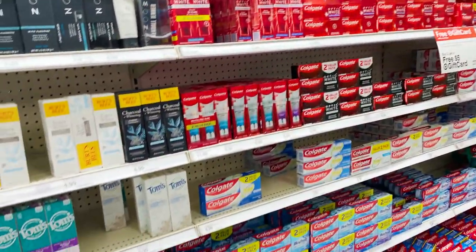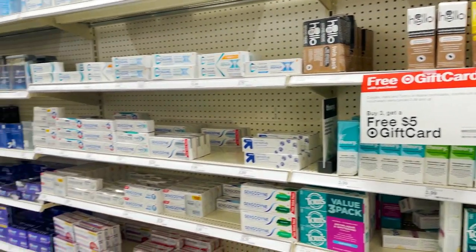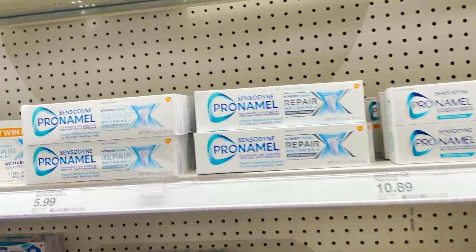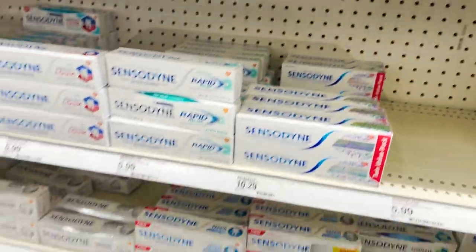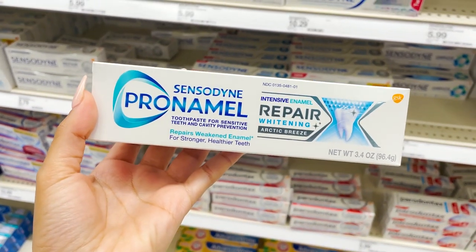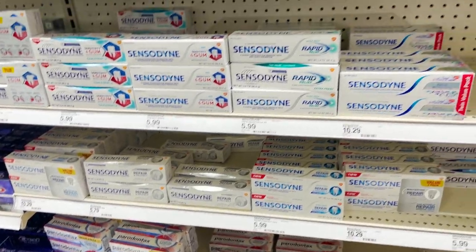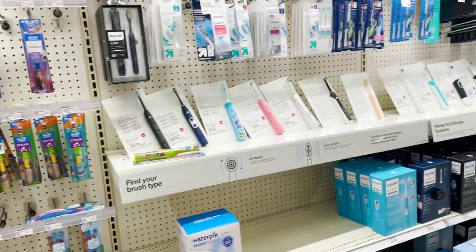Right now I'm just looking for Sensodyne because I really like that brand. I have used some other brands — I think I've used Tom's and 360. But I want to get the whitening one because I like when it has whitening properties. It just makes my teeth look better.